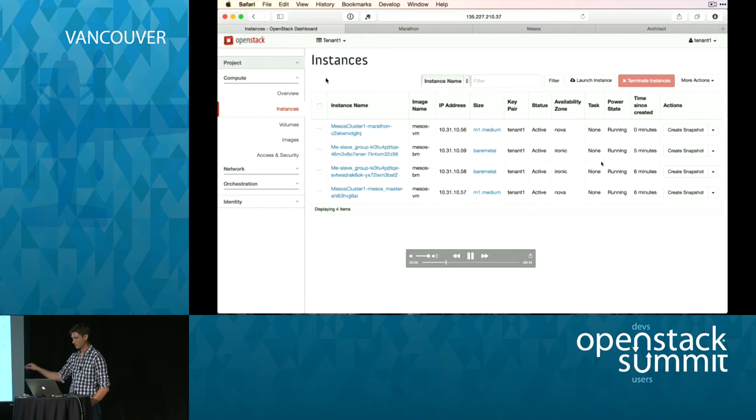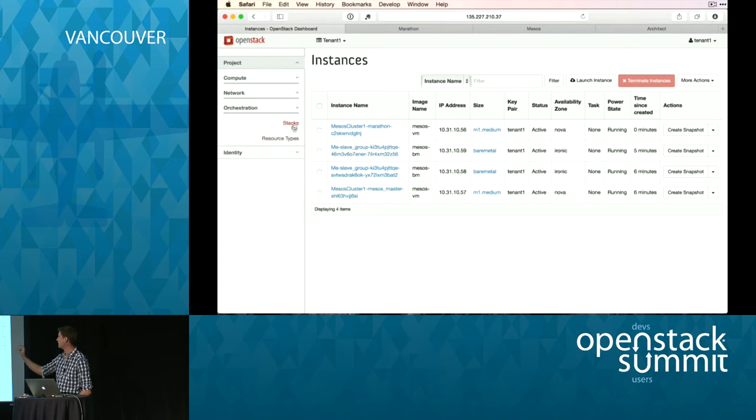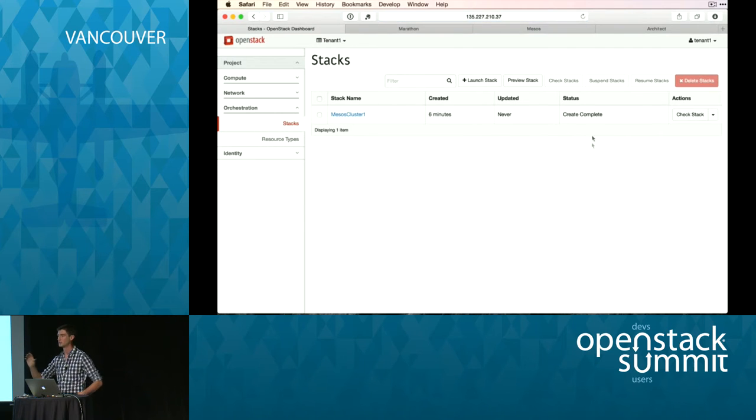Skipping about 5 minutes of video here — we now have both bare metals up, and one Mesos master and one Marathon instance to manage all your Docker containers and jobs.